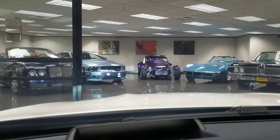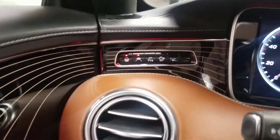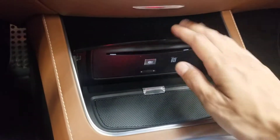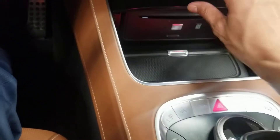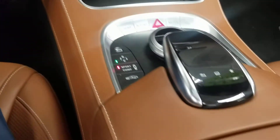The heads-up display — you can see straight down there, zero miles an hour. You've got all your safety features. Ventilated seats, heated seats. There's your Designo interior. CD player, cup holder — you have that too. And then you've got all your driving modes.